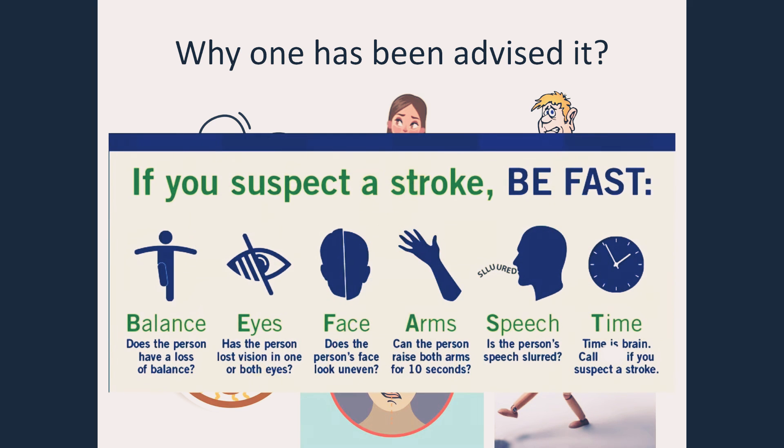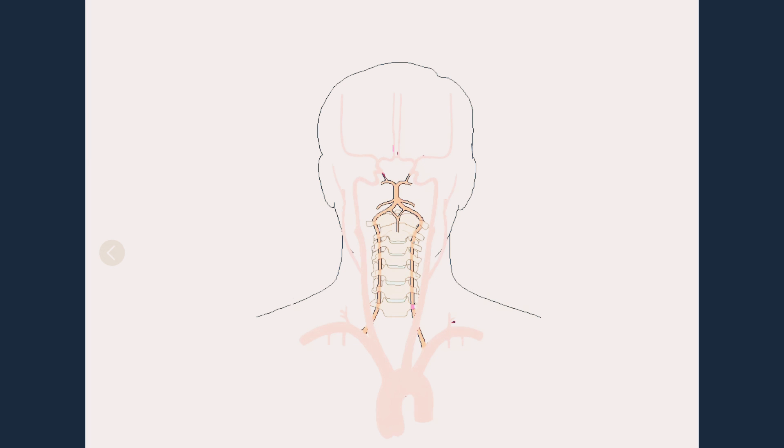These all are suspected stroke symptoms, which could be a result of impaired blood supply from the main artery via four vessels into the brain on both sides — right and left.